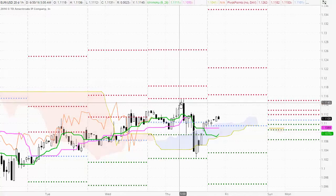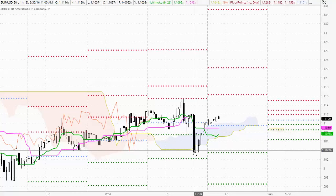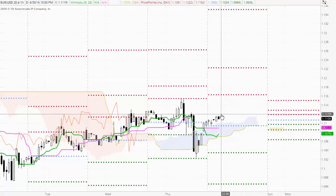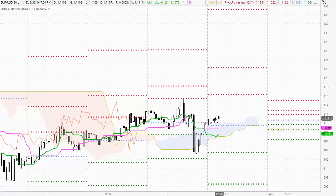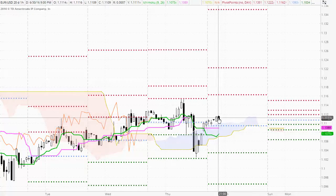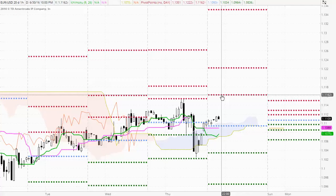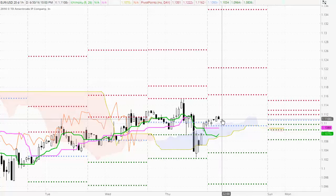We've been trading above each of the Ichimoku indicators, then down below all of them including down below the cloud, and then back above each — there is still quite some indecision here. At the moment, however, we are in a bullish frame of mind with price action above each of the Ichimoku indicators and the Ichimoku cloud. There is an opportunity here for the buyers to trade higher; our target will be the first pivot point resistance level at 111.62. Potentially strong support sits at the top of the cloud with the middle pivot point level just within it around the 110.93 area.